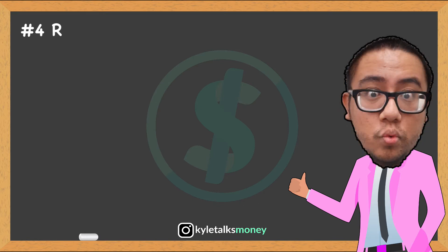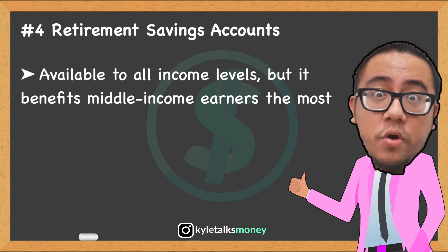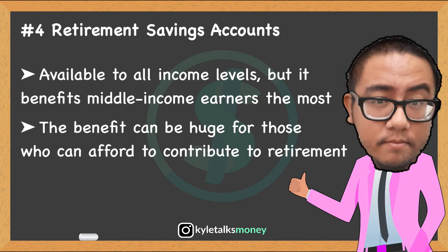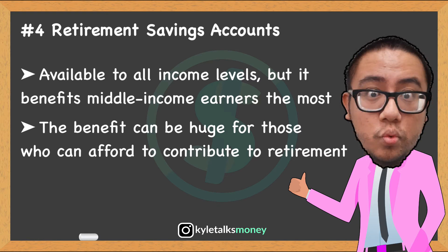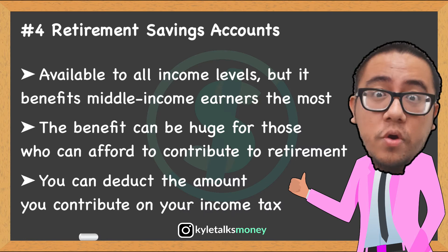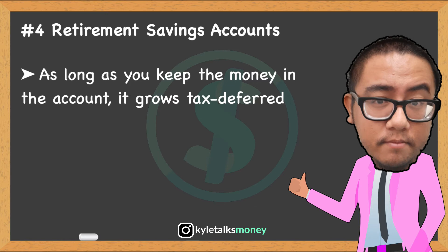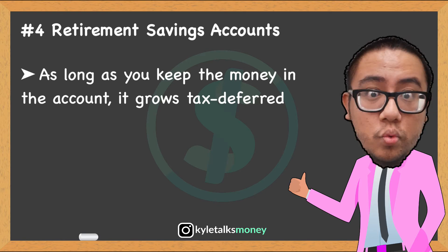Fourth is retirement savings accounts. Although taxpayers of all income levels are eligible to contribute, the tax benefits are typically most accessible to middle-income earners. Low-income payers can't afford to contribute the maximum, and higher earners are ineligible for certain tax breaks. Contributions to employer-sponsored 401(k) plans and IRAs are eligible for tax deductions that reduce your total taxable income. For example, if you contribute $5,000 to your 401(k) and you're in the 25% tax bracket, that's $1,250 in federal tax savings. Money in retirement accounts also grows tax-deferred — you pay taxes only when you make a withdrawal.